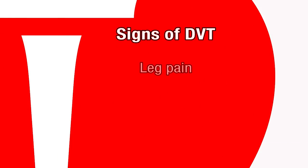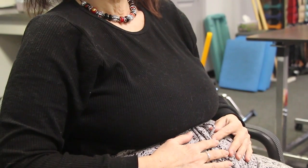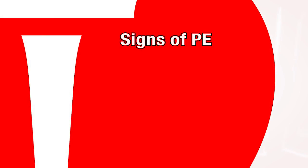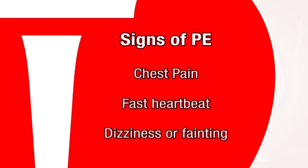Signs of DVT include pain in the leg, especially the calf area, redness, swelling, and skin that feels warm to the touch. If the clot breaks free and travels to the lungs, this can cause trouble breathing. Other signs of PE are chest pain, fast heartbeat, and dizziness or fainting.